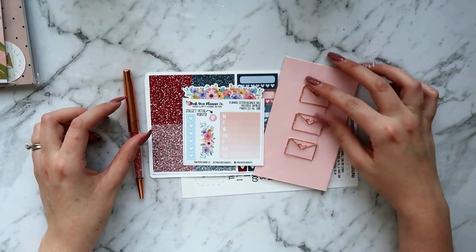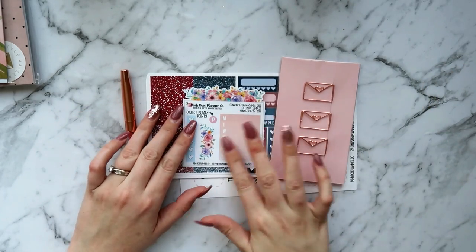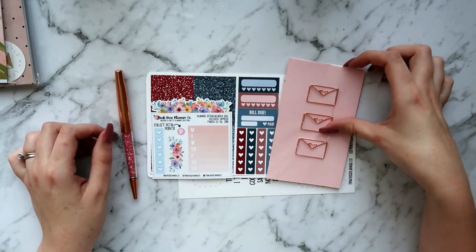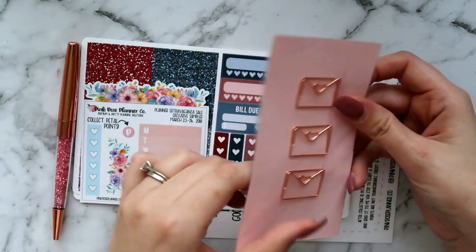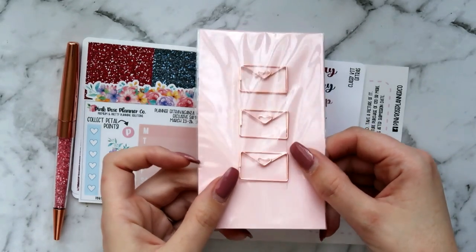It's starting to get dark so I'm going to try and get through these quickly. This is my order from Pink Rice Planico — this is my first order from her and the sticker paper is very nice to the touch. I'm very pleased with everything. To start with I got a couple of stationery items — a three pack of these cute little rose gold envelopes.